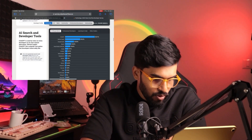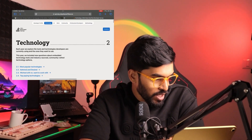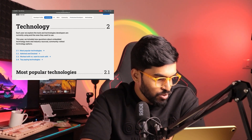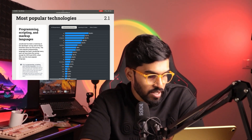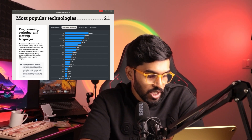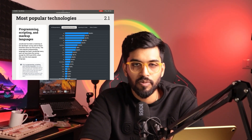Let's talk stats first. On Stack Overflow's 2024 developer survey, drilling down to top programming languages used by professional developers, JavaScript is first, SQL is second, HTML/CSS is third, followed by Python, TypeScript, shell, and Java. These are the top five programming languages.